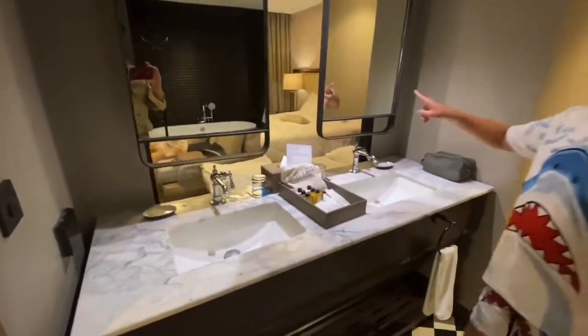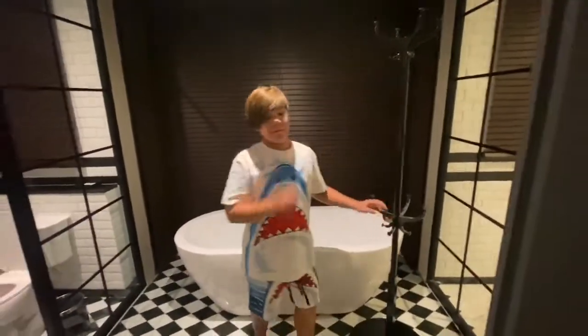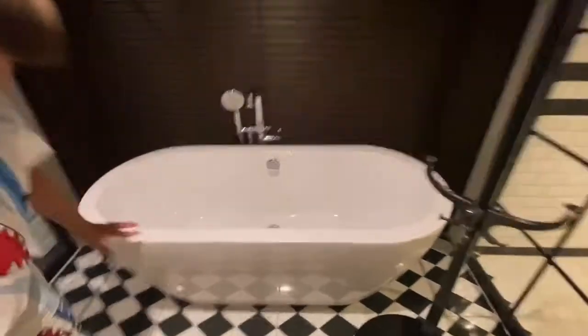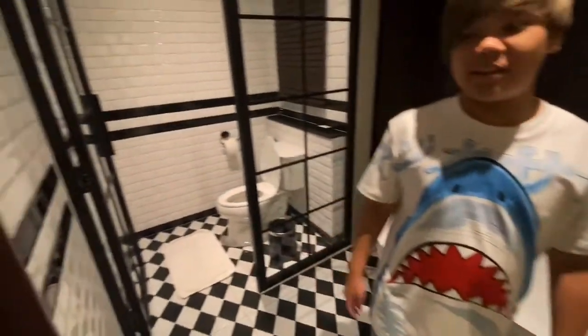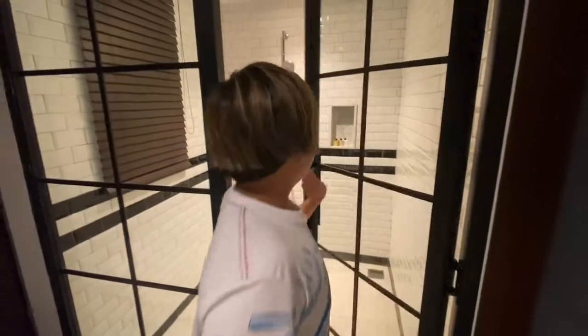There's a closet, a mirror, and a sink — his and hers. You can close the door here. And here's the bathtub. There's water because I used it to wash my hands — I wanted to try the bathtub water instead of the sink.